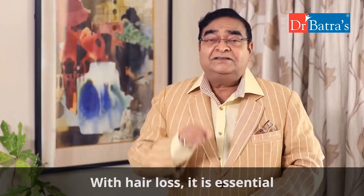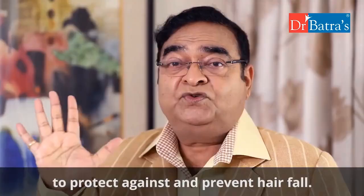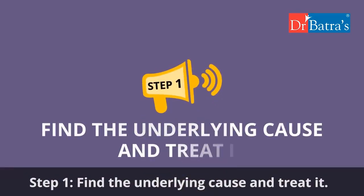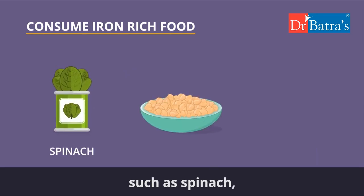With hair loss, it is essential to get to the root of the problem, not just treat it superficially. Here are five easy steps to protect against and prevent hair fall. Step one: find the underlying cause and treat it. Do a blood test to check your ferritin levels, and if found low, include iron-rich foods such as spinach.